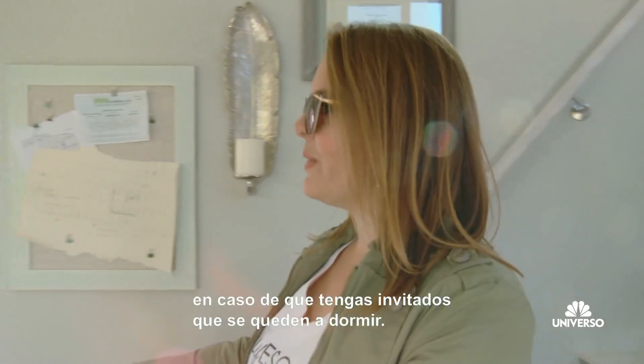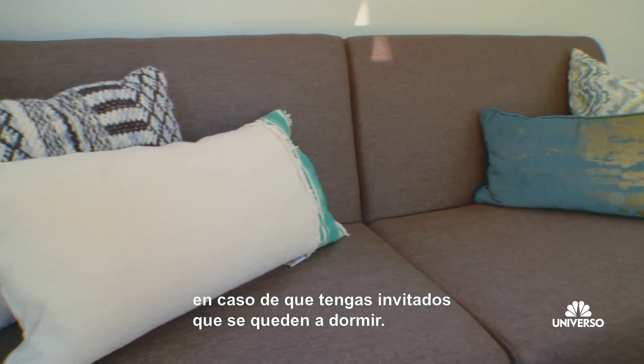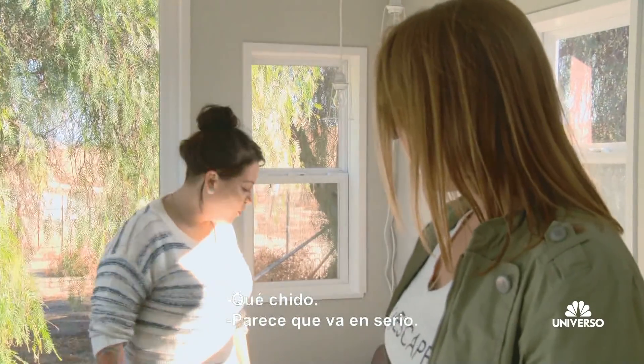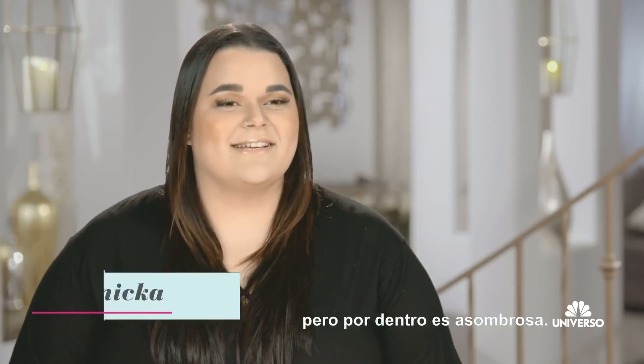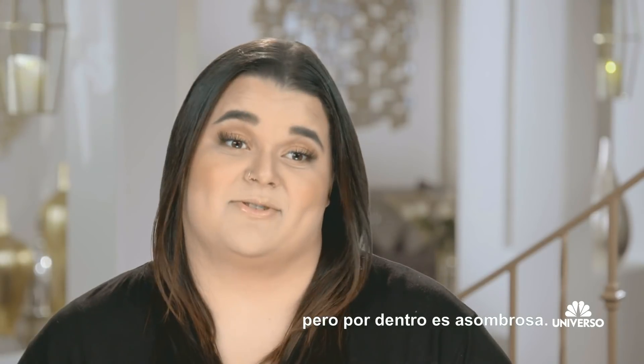The couch turns into a bed, so you have a guest bed — when friends come over they have somewhere to sleep. That is so cool. She's really serious about this. Outside you're pretty hesitant, but once you get in it's mesmerizing.